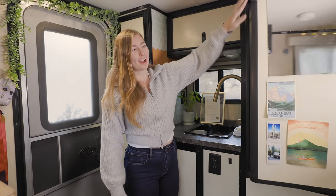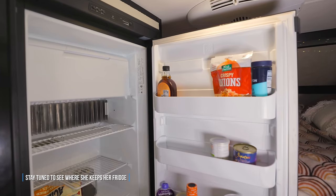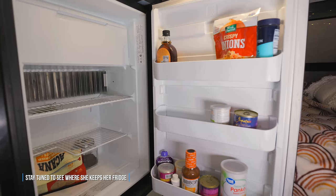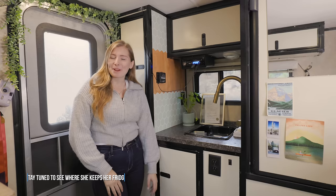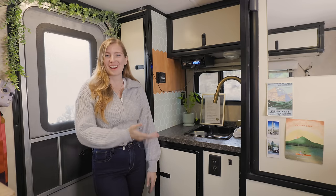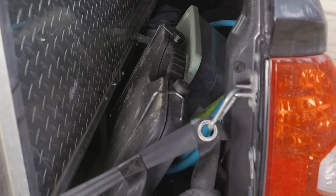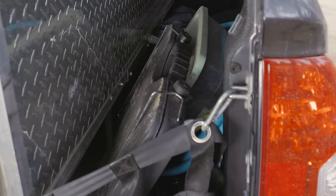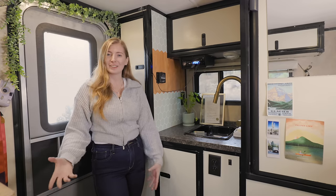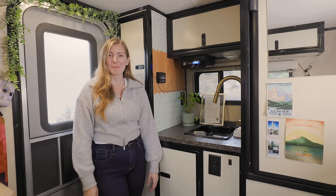Over here we have my dry storage, which is actually the old fridge for the RV. It pulls way too much power so I can't run it when I'm off-grid, and I'm usually always off-grid. I actually cook on a camp stove usually outside — there's not really room in here for a stove, so I just do it outside like campers do.